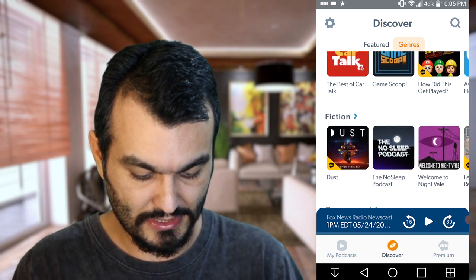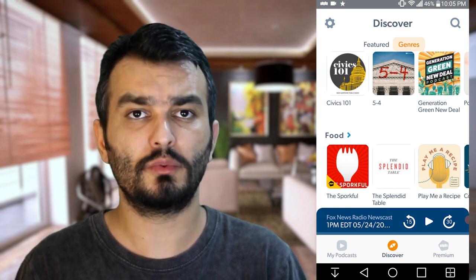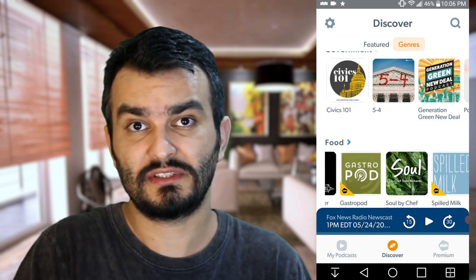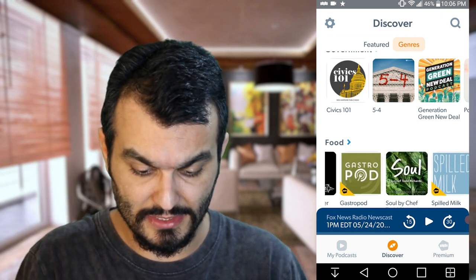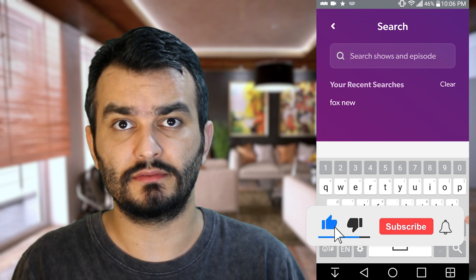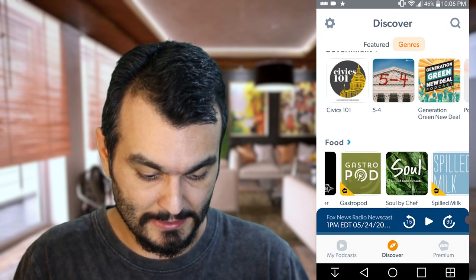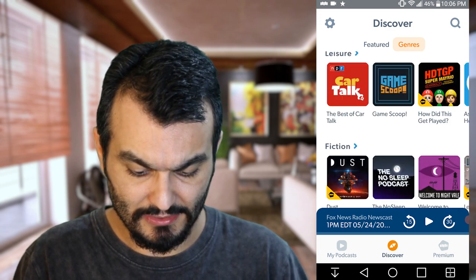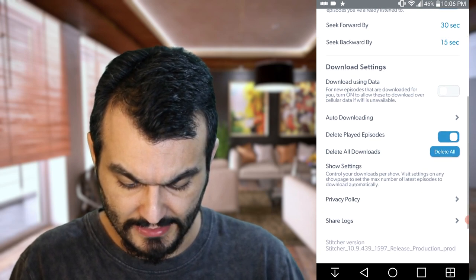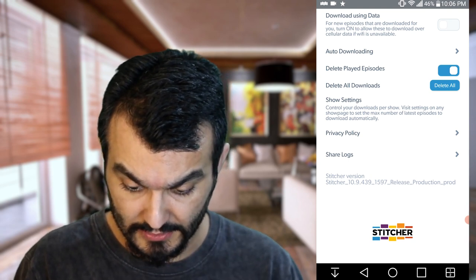They talk about sports, technology, fitness, art, history, TV, film, science — technology is my favorite. There's also kids, family, leisure, fiction, government, food — whatever you want, you can easily find it. Or if you know a specific podcast by name, go to the magnifier and start typing to find it.